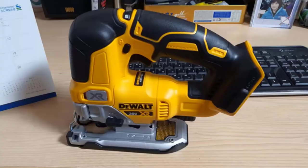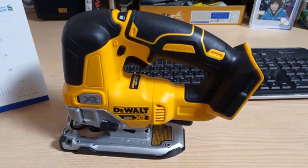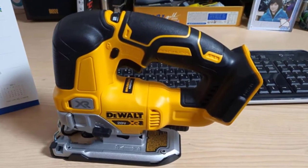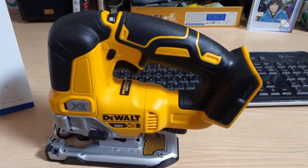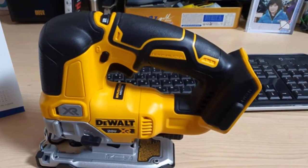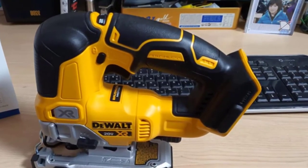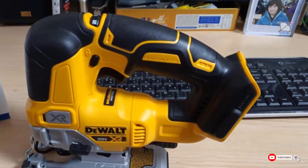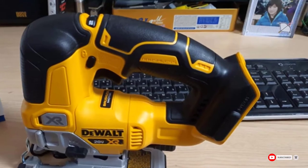Additionally, there is a removable shoe cover that helps protect the materials you are cutting from scratches. It also comes with an adjustable blower that keeps the cut line clear of chips, debris, and dust. Overall, this jigsaw is very portable, making it easy to make precise and accurate cuts in tight spaces. It was designed to be tough and versatile, capable of being utilized in a wide number of applications.